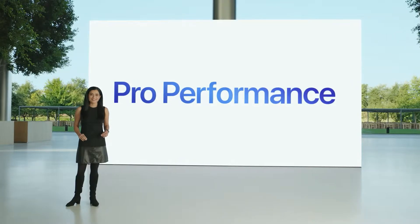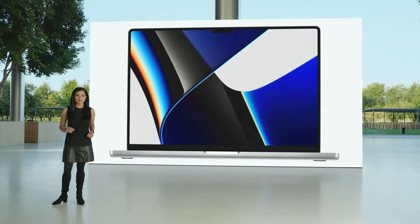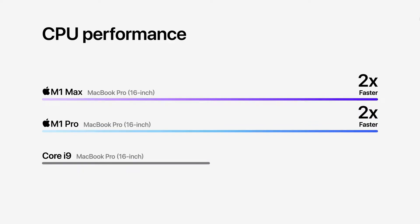Let's talk performance. The new MacBook Pro pushes the limits of what a notebook can do. The 16-inch model with M1 Pro and M1 Max has up to two times faster CPU performance than the previous generation with the Core i9.